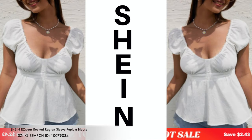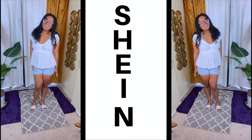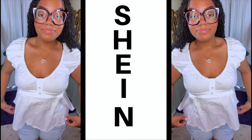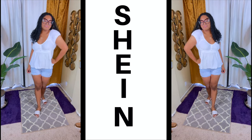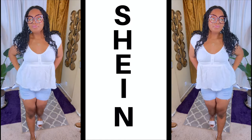Moving right along, we have this Easy Wear raglan sleeve peplum blouse in the color white. Mumsy did decide to pair this with these cute little denim shorts. It's a flare-bottom peplum top — very summery and very comfortable. I think this is really cute with all types of denim and different types of pants.